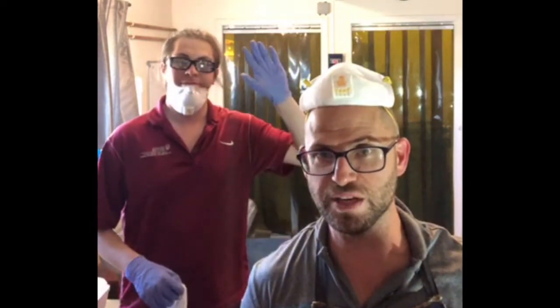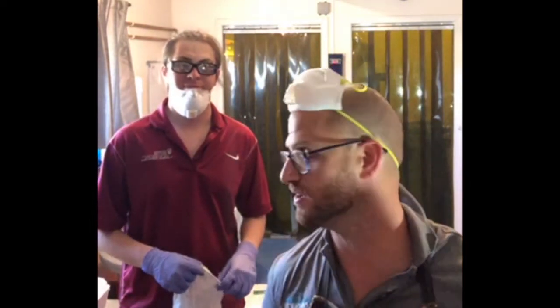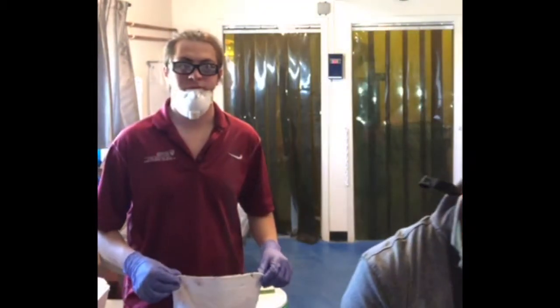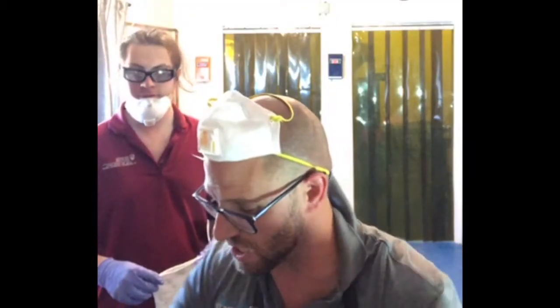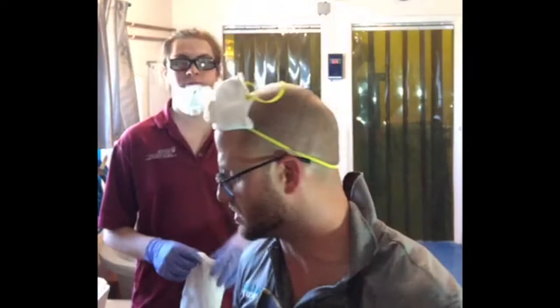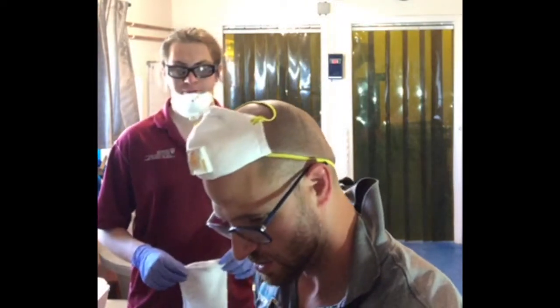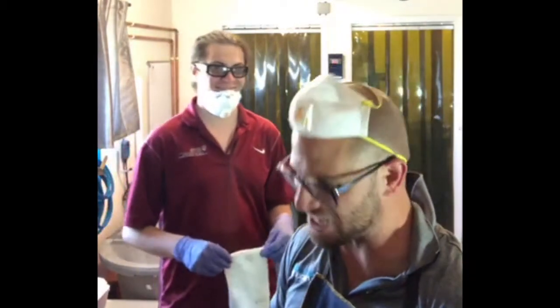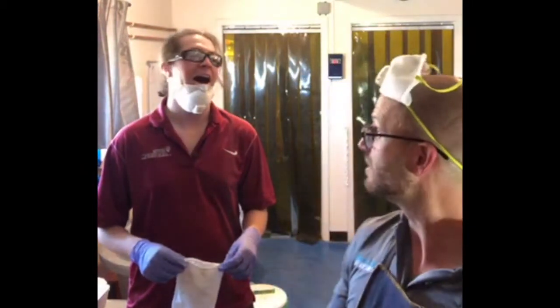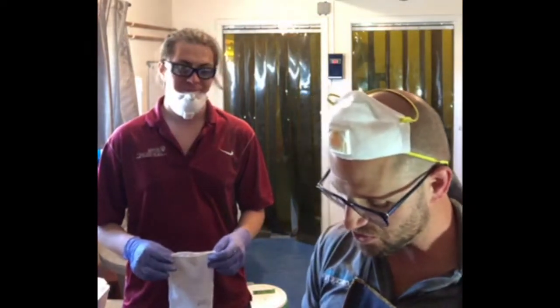We're doing some mixes. I got Zayed here with me — he's our intern. Say hello. Zayed asked me a question and I thought it was something good to chat about on live. We got to do some samples, so bear with us. But the question was — what was the question? The question was what was my favorite concrete.